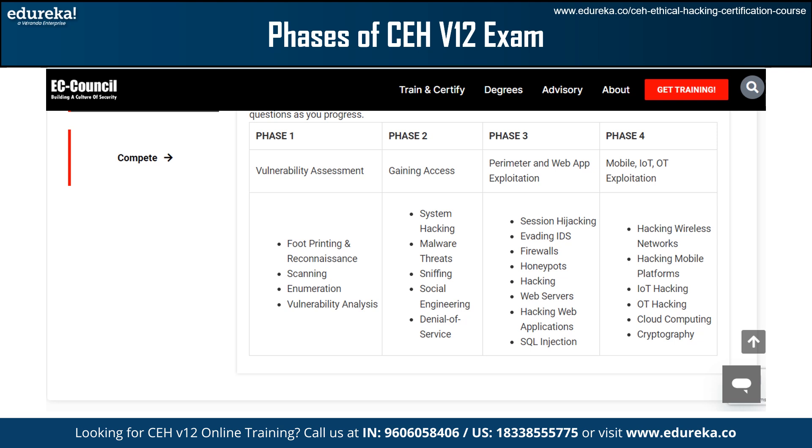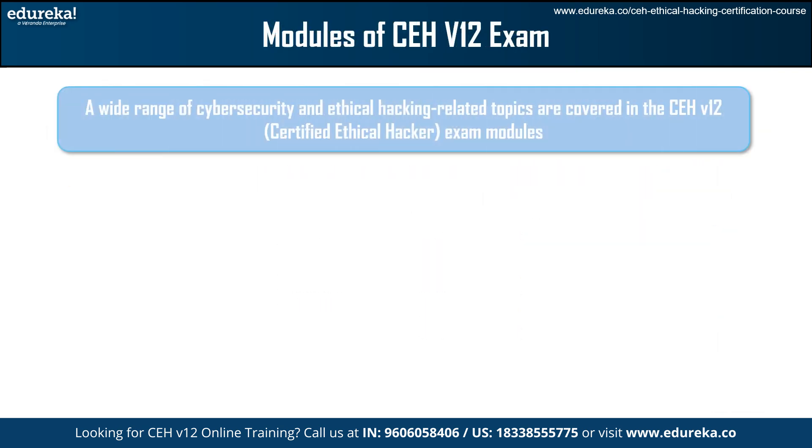In Phase 4, mobile, IoT, OT and exploitation, we have hacking wireless networks and hacking mobile platforms. After that we have IoT hacking, OT hacking, cloud computing, and finally cryptography. A wide range of cybersecurity and ethical hacking topics are covered in these CEH exam modules. Let's understand these modules in detail.